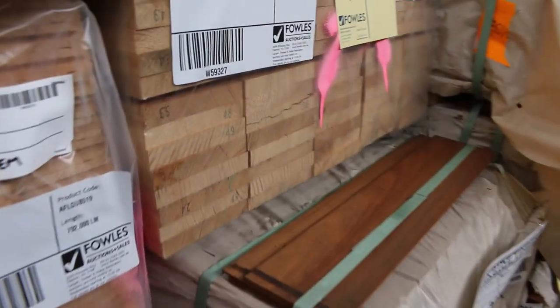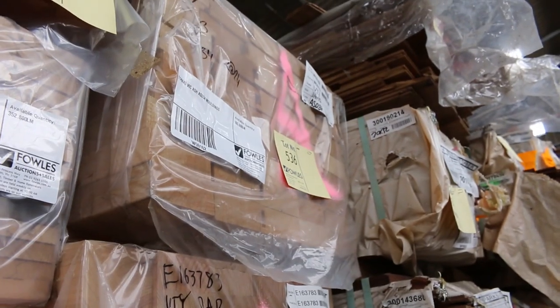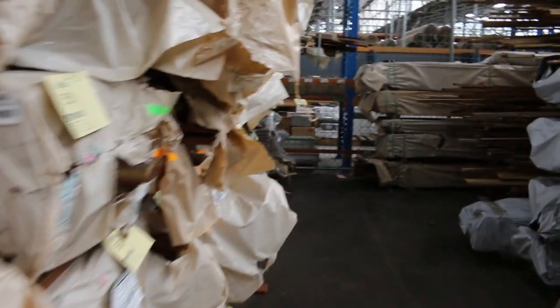Also some 120 by 19 dressed Vic Ash. Another pack of 90 by 90. There's some mouldings - 114 by 43. A pack of bullnose architraves. And in the back there, a whole heap of packs of assorted flooring including spotted gum and Queensland mixed hardwood.